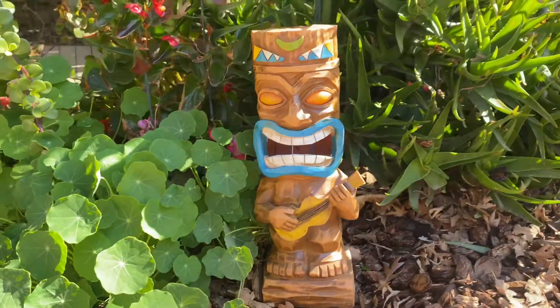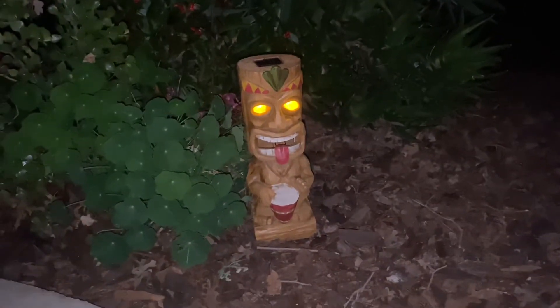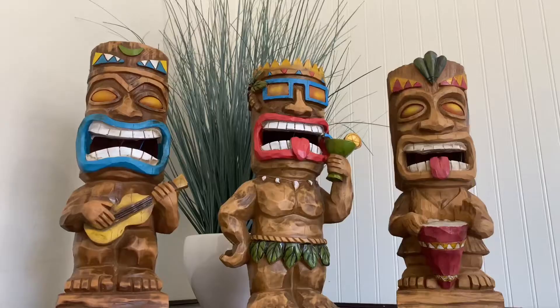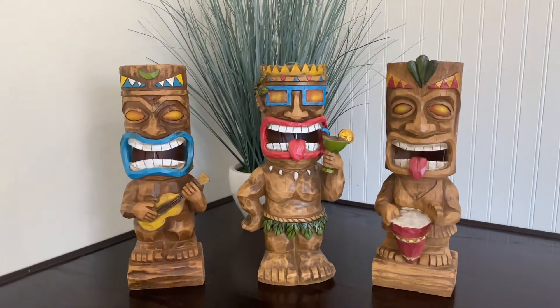He will look good anywhere — outdoor patio, garden, porch, lawn, or a pathway. Take your pick. They're made from polyresin construction and the rechargeable battery is included. Definitely check these awesome Tiki Men out.